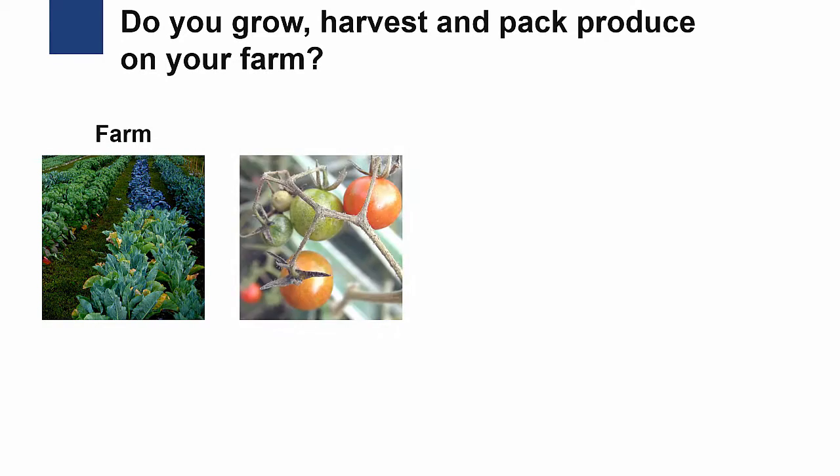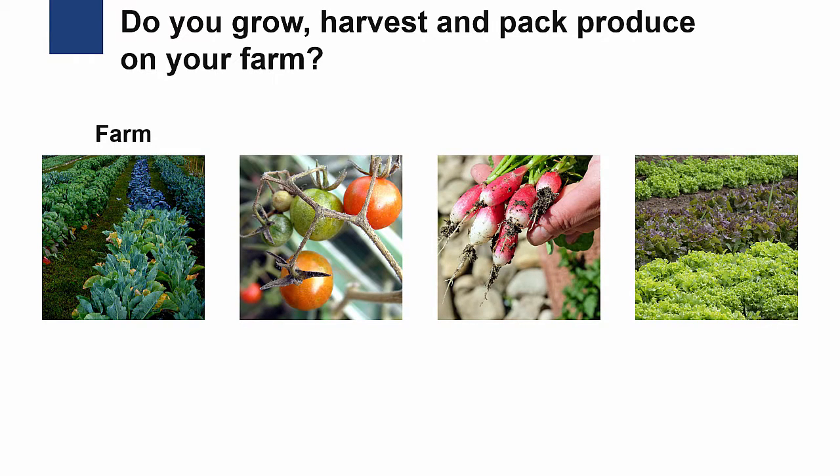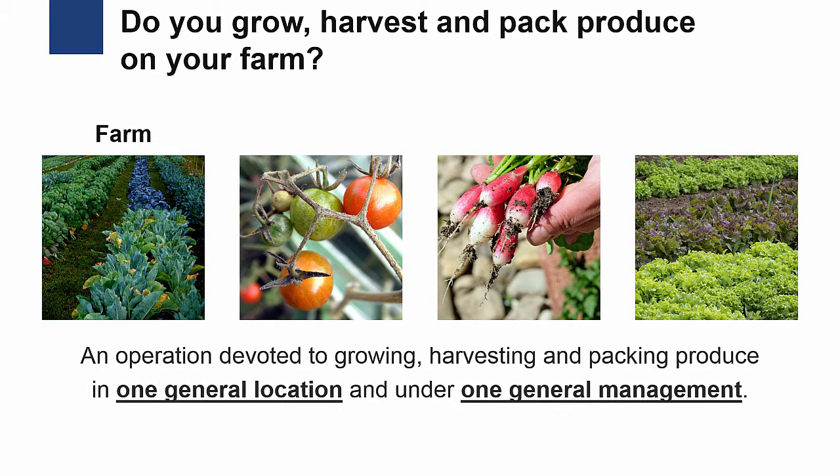First, do you grow, harvest, and pack produce on your farm? According to the FDA, a farm is an operation devoted to growing, harvesting, and packing produce in one general location and under one general management.